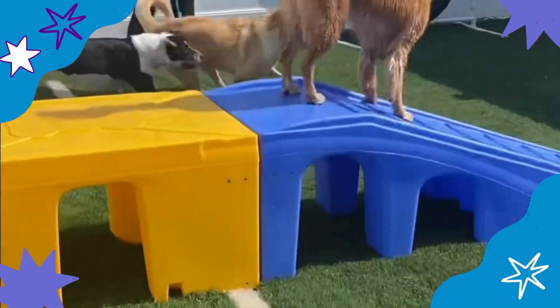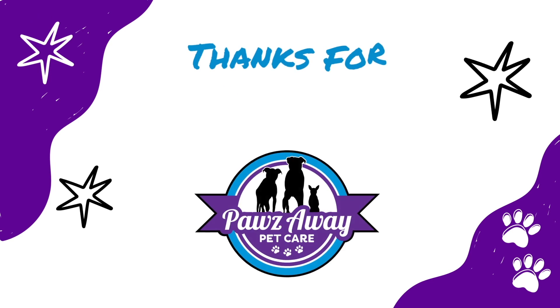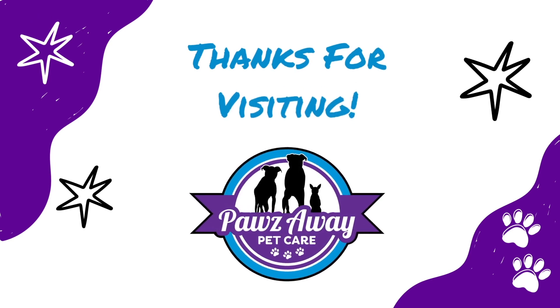Your furry friend will be sure to have tons of fun staying here at Paws Away Pet Care.